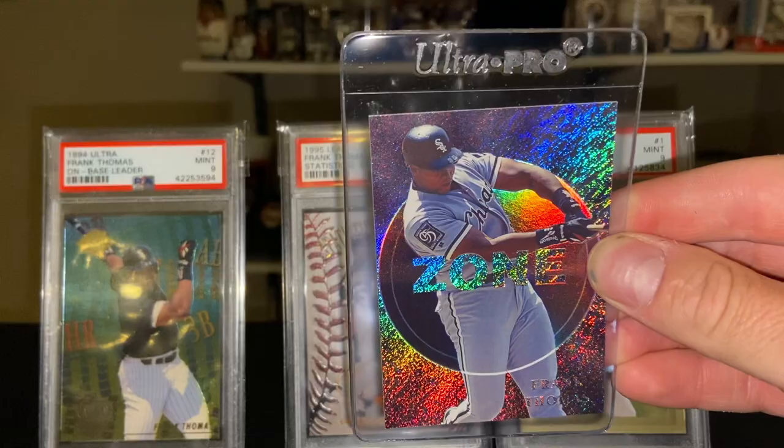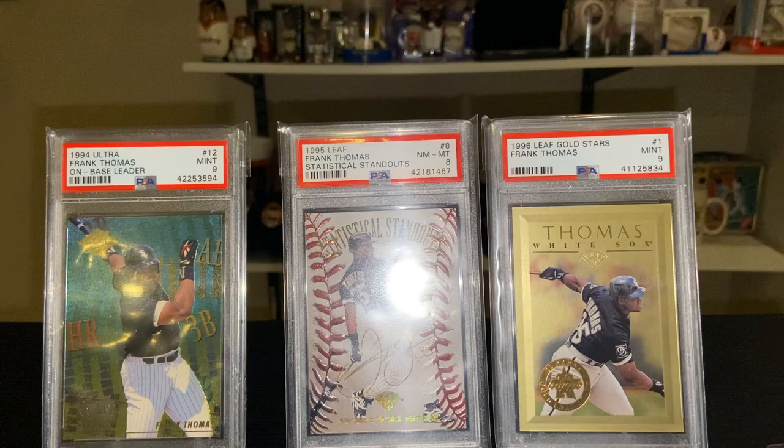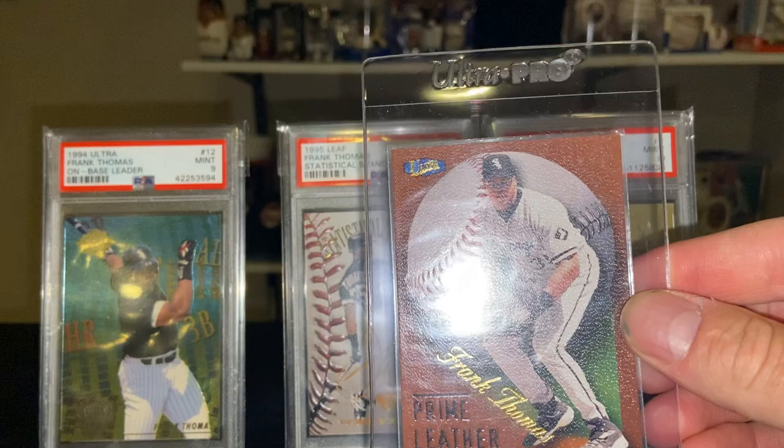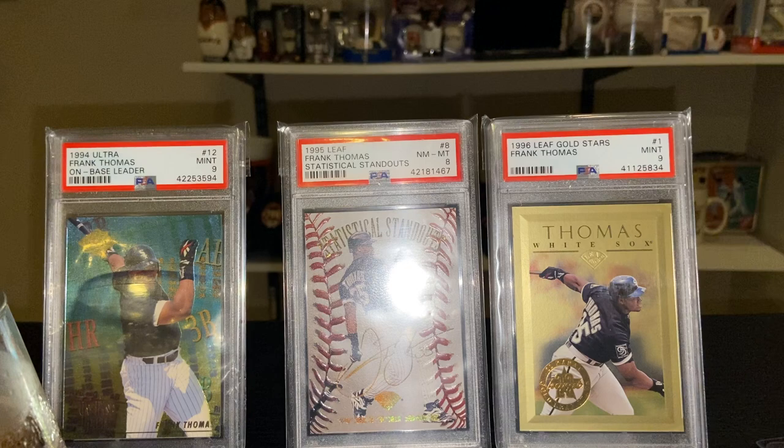First year Fleer issued the Zone insert. There's also a '98 Ultra Prime Leather — it has a leather matte finish on the front, Thomas playing first base there.